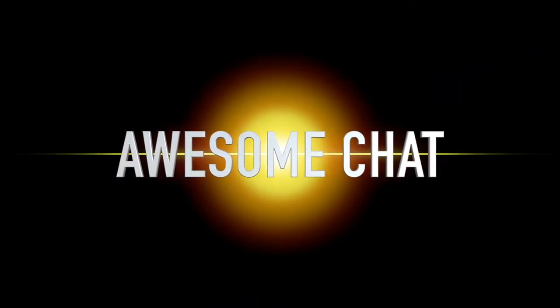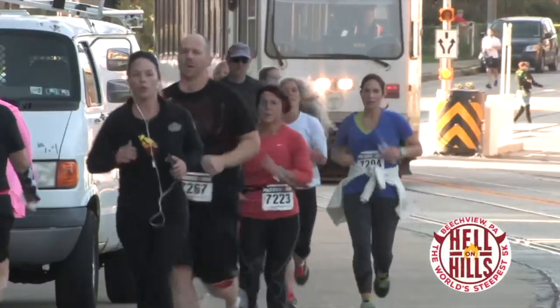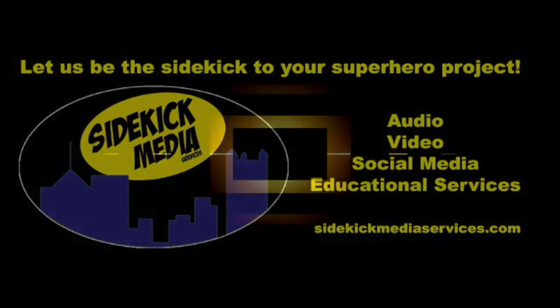Awesome Chat is brought to you by Sidekick Media Services. We are your sidekick in business for social media, video production, and more. Find out more at SidekickMediaServices.com.